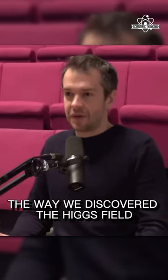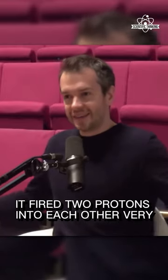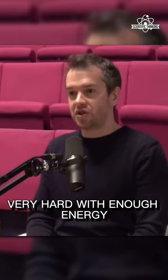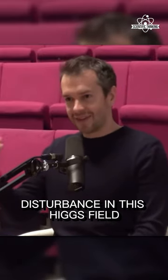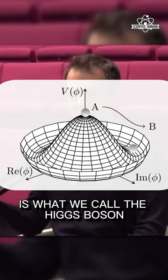The way we discovered the Higgs field was to make a little ripple in it. So what the LHC did — it fired two protons into each other very, very hard, with enough energy that you could create a disturbance in this Higgs field. And that's what shows up as what we call the Higgs boson.